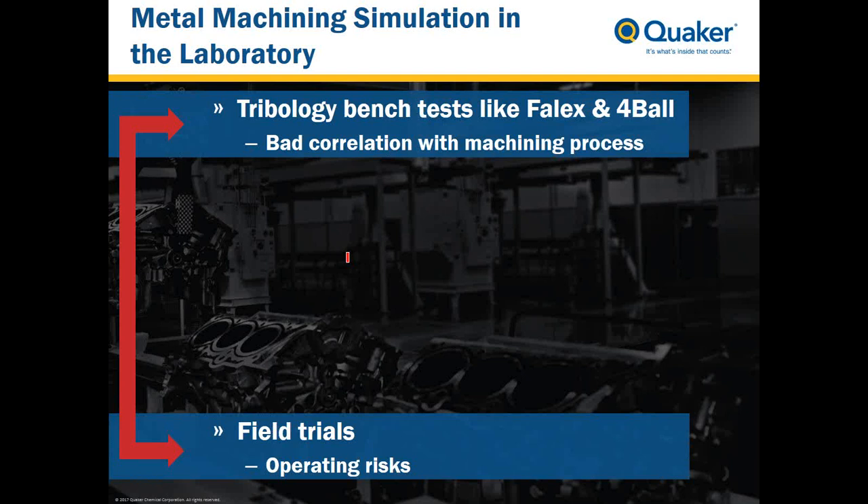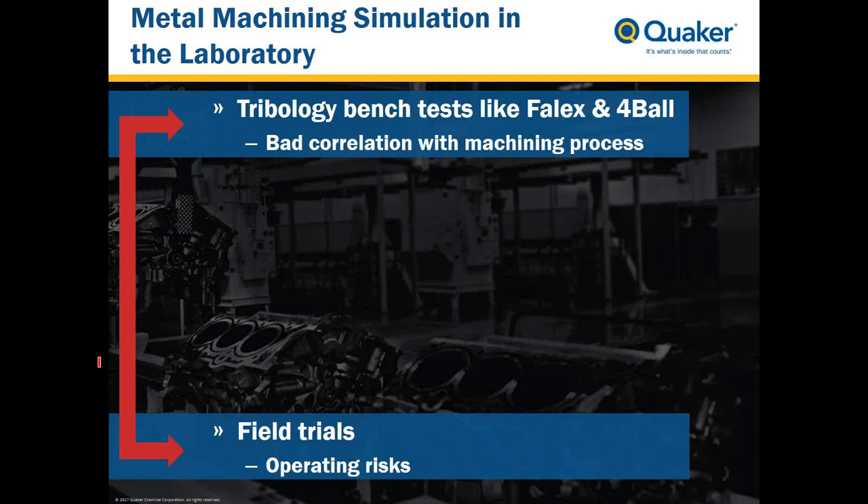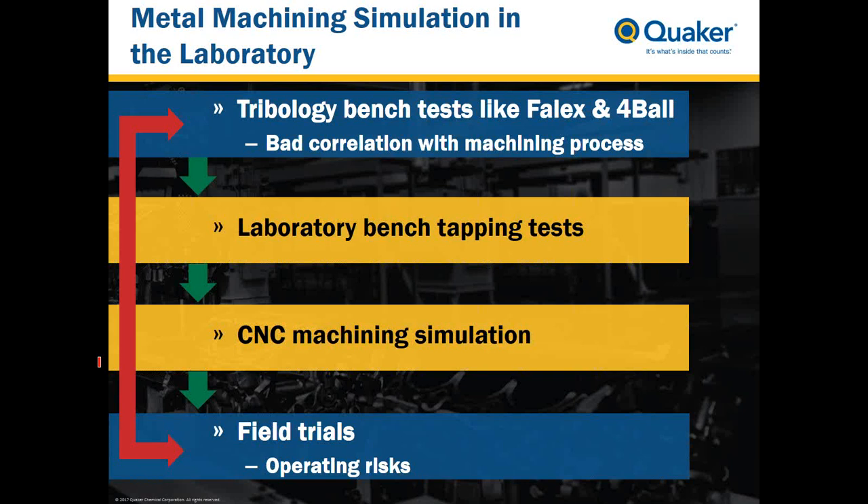Traditionally, tribology bench tests like the Falex Wear Tester and 4-Ball Tester are used in the laboratory to develop new concepts. These tests have poor correlation with the machining process, so going directly into field trials after design presents tremendous operating risks. As such, Quaker has chosen to implement two intermediate steps: a laboratory bench tapping test, which I'll explain in the next slide, and CNC machining simulation centers.